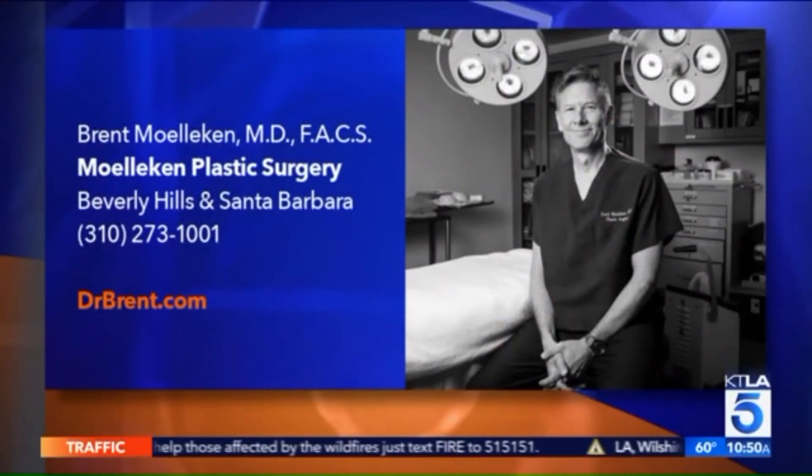We want to give you more information about Dr. Brent Mulliken and the plastic surgery that is available. You can go to drbrent.com and get all the information.